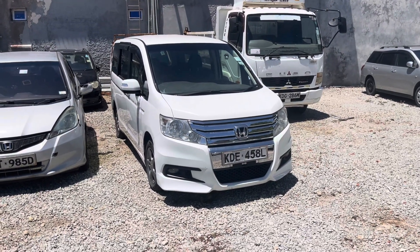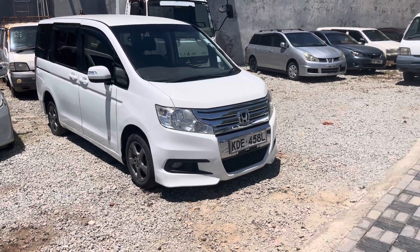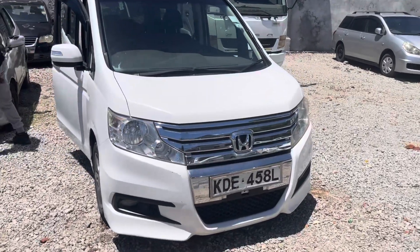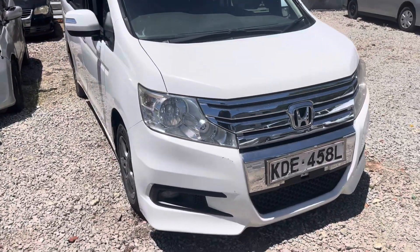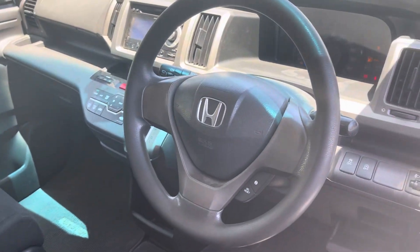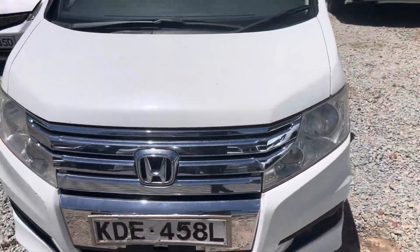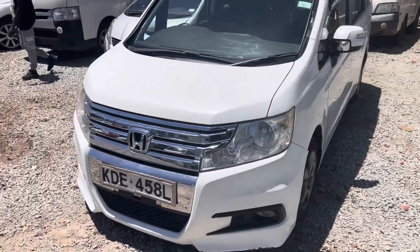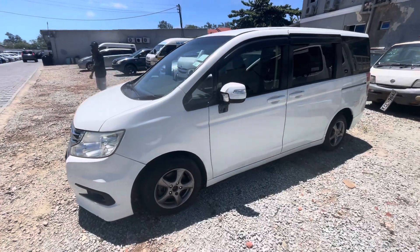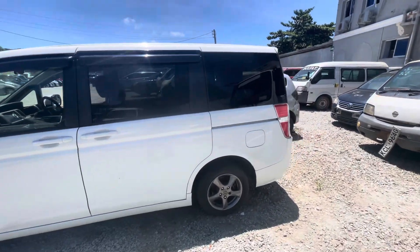For those asking about a used machine, this is the Honda Stepwagon. We have one here — a very clean unit. The asking price is 1.5 million. A new one goes for around 2.6 million, so getting it at 1.5 is a good deal.